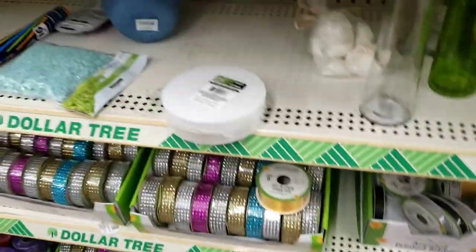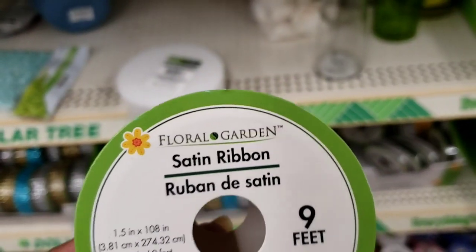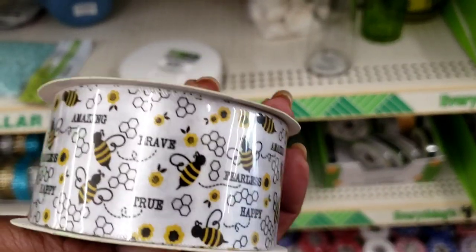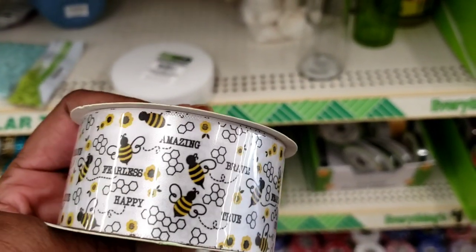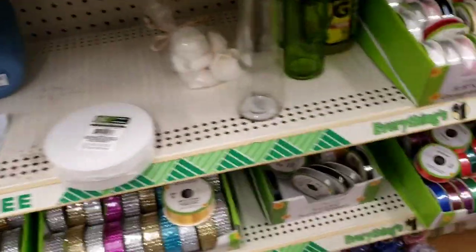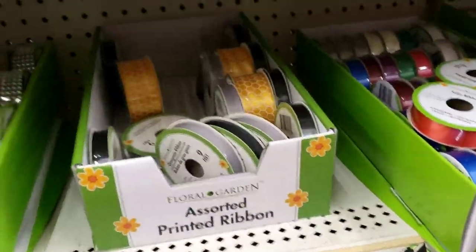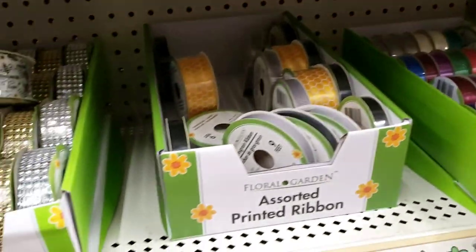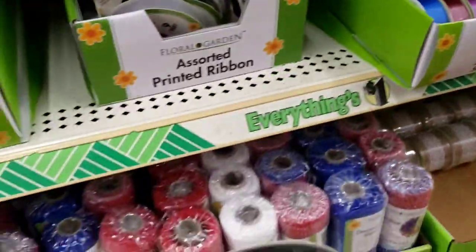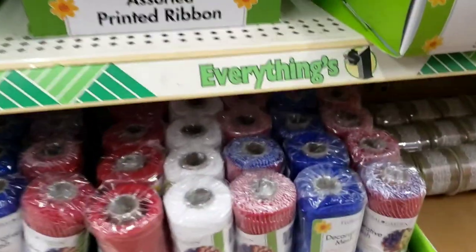Oh wait — they got the beehive one! I spoke too soon. Oh, fearless — yes, yes! These are satin ribbon and they look like this — 'Fearless,' 'Brave,' 'True,' 'Amazing' — so cute with the bees on it. And then we got the beehive, which I'm gonna need two of — I still haven't made my bee wreath yet. I like that black one too. This is nine feet.